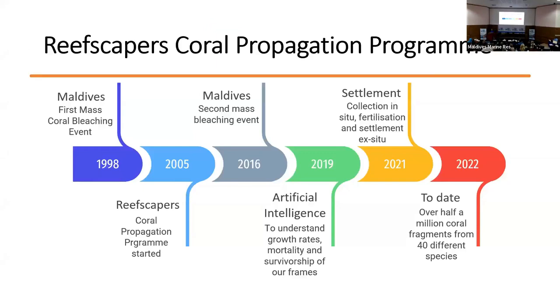A little bit of background on Reefscapers: we've been involved in asexual propagation within the Maldives for a little more than 20 years, pioneering the coral frame technique in response to mass bleaching events. To date, over half a million coral fragments have been deployed to the reef across over 40 different species. That has led to a large collection of coral frames, and because of that we've employed a very stringent monitoring practice whereby we photograph our frames every six months. That huge pictorial database is then managed using artificial intelligence developed in-house using convolutional neural networks, which is then used to adapt our management strategies moving forward.